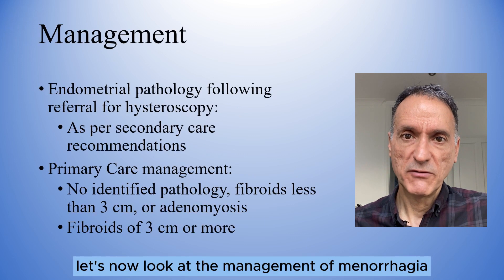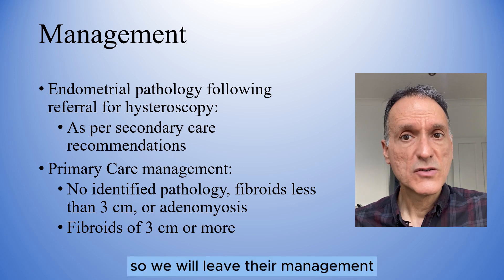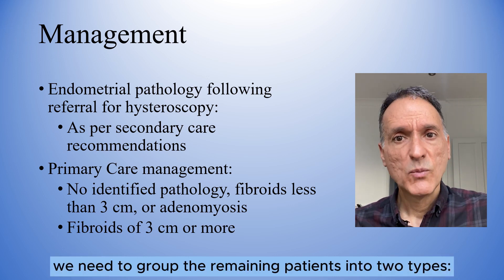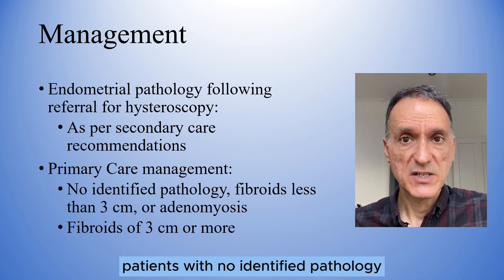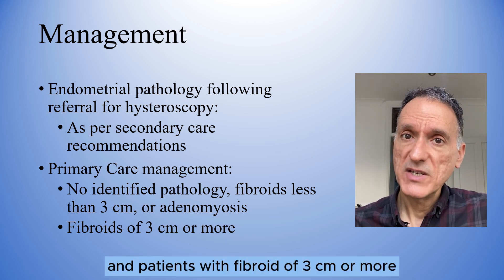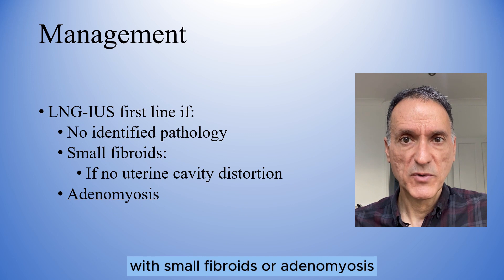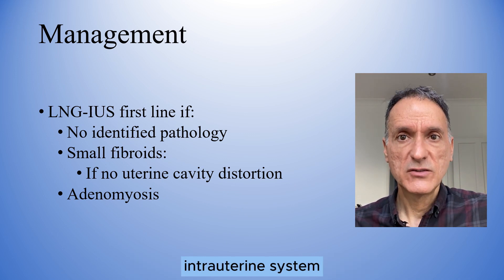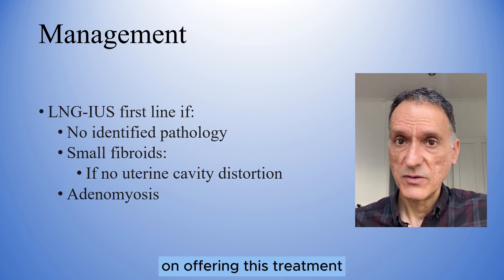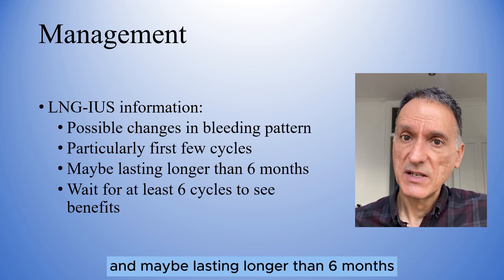Let's now look at the management of menorrhagia. As we have previously said, we will refer for hysteroscopy those patients in whom we suspect an endometrial pathology, so we will leave their management in the hands of secondary care. From a primary care perspective, we need to group the remaining patients into two types: patients with no identified pathology, with fibroids less than 3 cm in diameter, or with adenomyosis. For the first group, we will consider a levonorgestrel intrauterine system first line, as long as, if there are small fibroids, they do not cause distortion of the uterine cavity. On offering this treatment, we will explain the anticipated changes in bleeding pattern, particularly in the first few cycles and possibly lasting longer than 6 months.